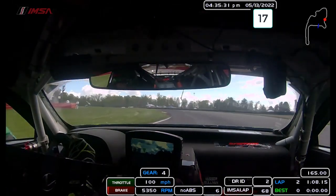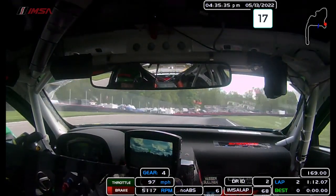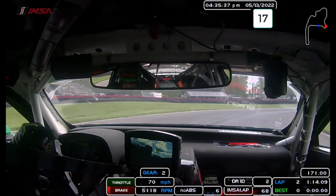Turn 11, fast left-hander over the hill. Really fun corner. Out to the outside of the track, and then set up for the final corner on the track.